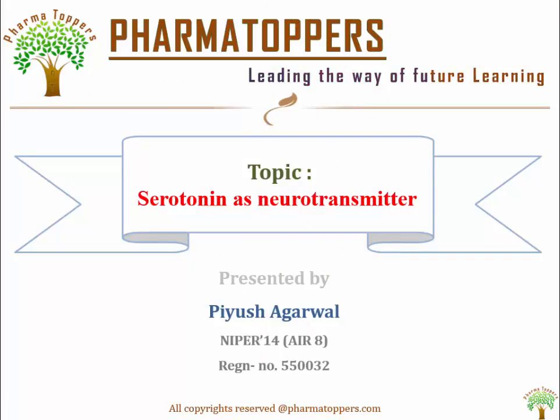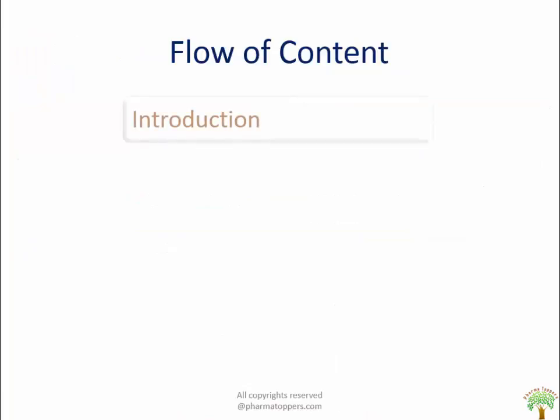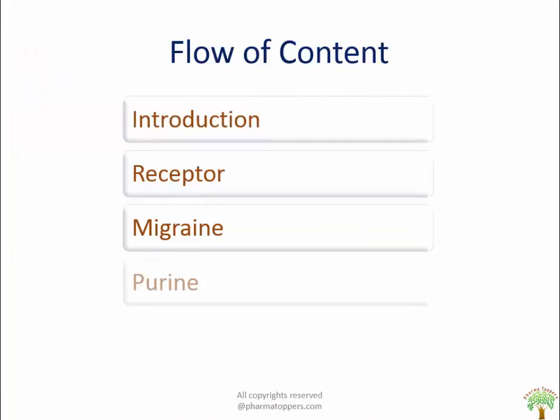Hello friends, welcome to Pharma Toppers. I am Piyush Agrawal and today I am going to deliver a lecture on Serotonin as a Neurotransmitter. My flow of content will be like this: introduction, receptor, migraine, purines.